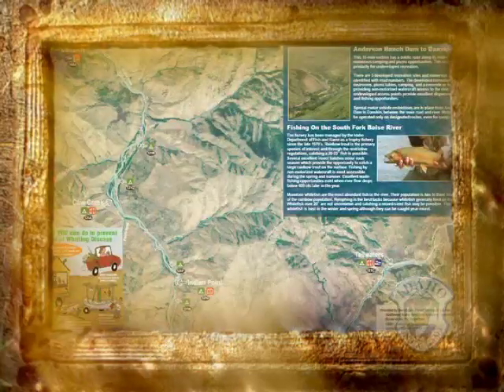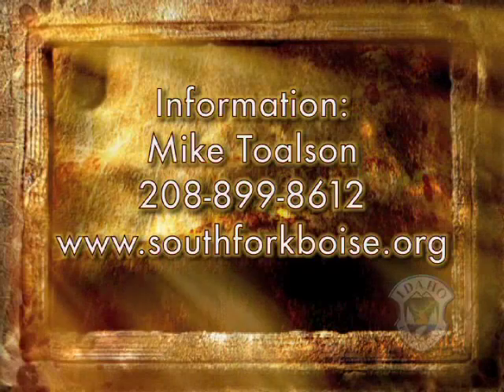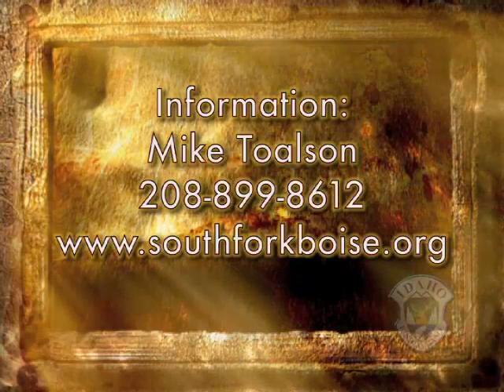Anyone wishing to get more information about these projects or to be a volunteer may contact Mike Tolson at 208-899-8612 or check in at the website southforkboise.org.